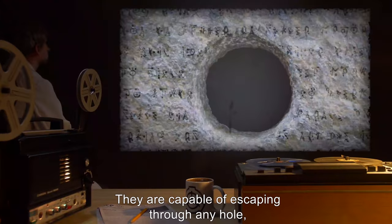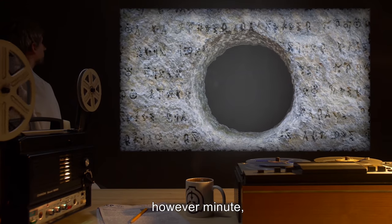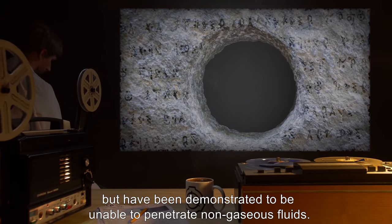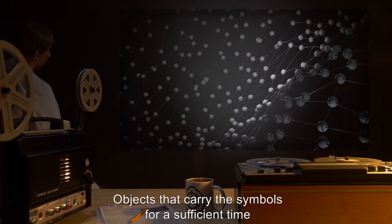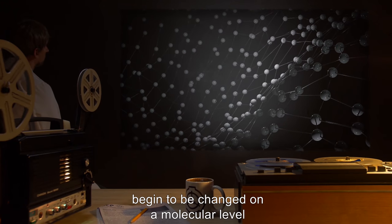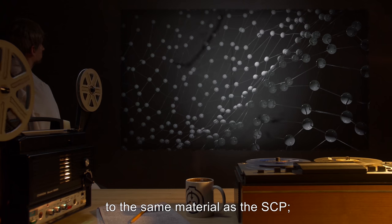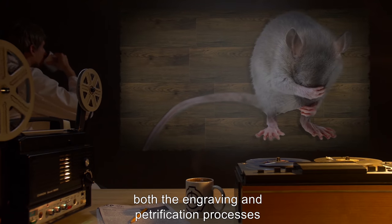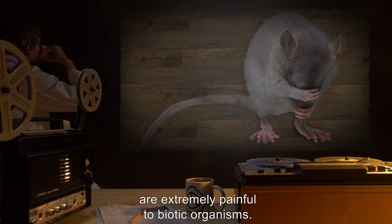The symbols are capable of escaping through any hole, however minute, but have been demonstrated to be unable to penetrate non-gaseous fluids. Objects that carry the symbols for a sufficient time begin to change at a molecular level to the same material as the SCP. Both the engraving and petrification processes are extremely painful to biotic organisms.